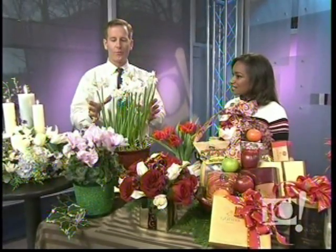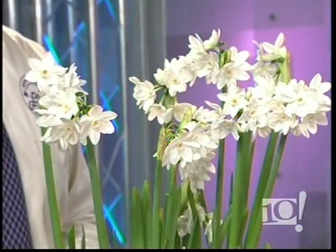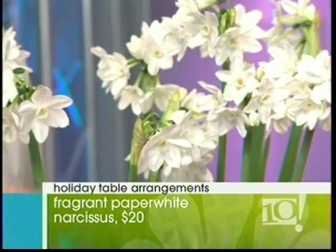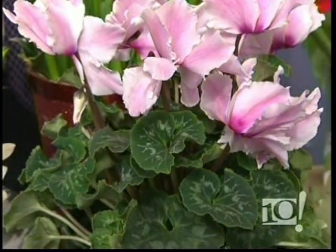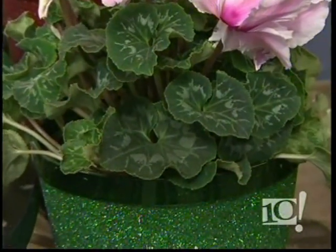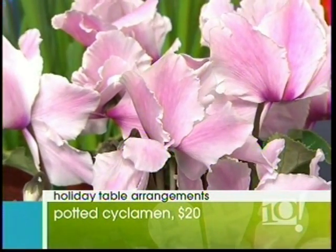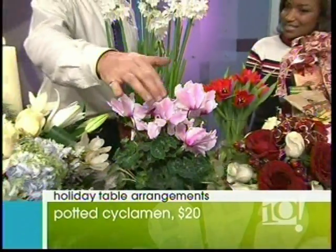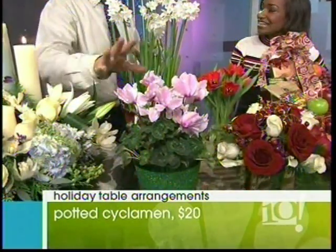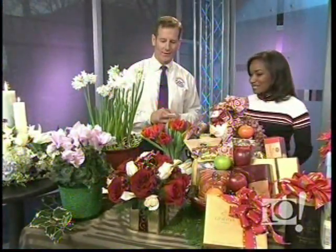We have beautiful, fragrant paperwhite narcissus. They smell really great — they are so fragrant, they're a terrific gift. Or a potted cyclamen, also a seasonal plant. It comes in all kinds of fabulous colors and ruffled petals. What does a potted cyclamen mean? It means 'I like you a lot' — it's just a warm gift. All these little tiny buds you see inside will keep opening, so this will last a really long time, right into January.